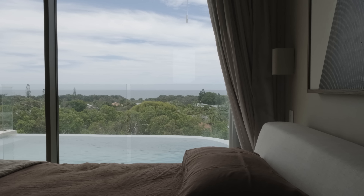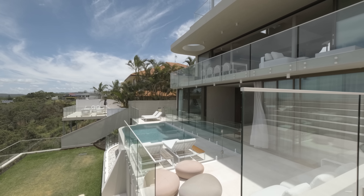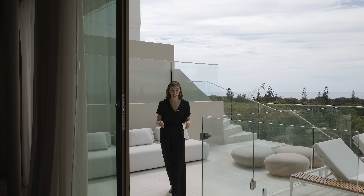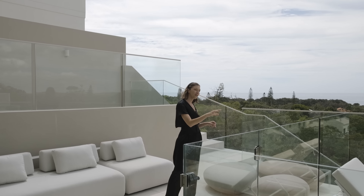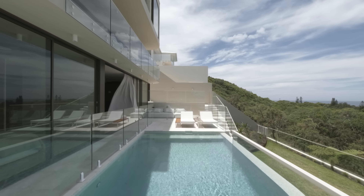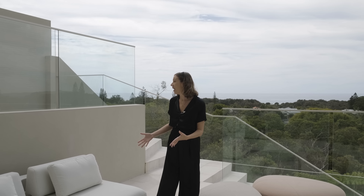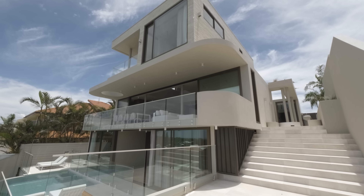I say outdoor area but what I really mean is outdoor areas — there are just so many moments out here that deserve a mention. You've got an infinity magnesium pool equipped with sun lounges, a solar outdoor shower over there, a perfectly manicured lawn, another lounging area outside, and a raised level where you can do what you will — pop a fireplace or an outdoor dining setting.